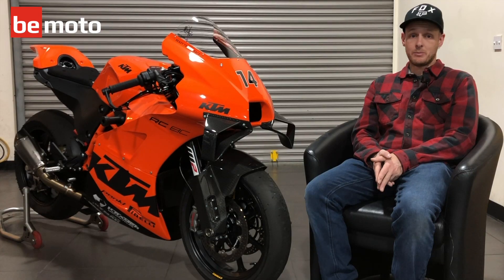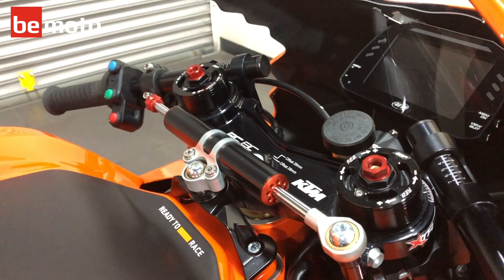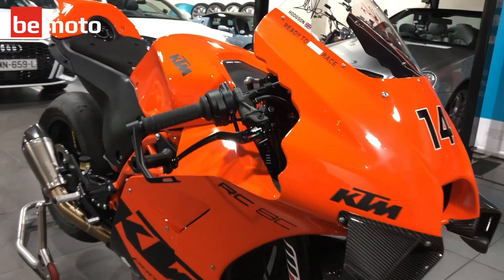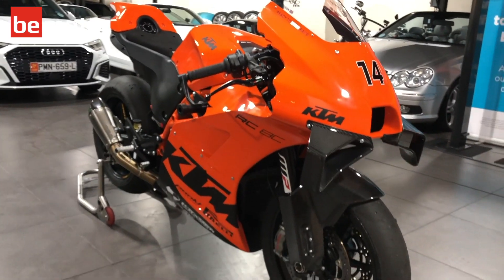So once we got the bike back from HREF, we picked it up from our local KTM dealer. Unfortunately, we've no plans to ride the bike in the UK — it's just going to go on display in the showroom.